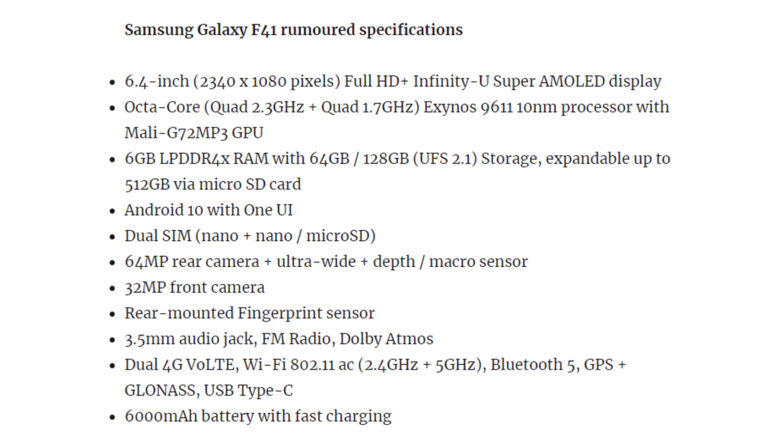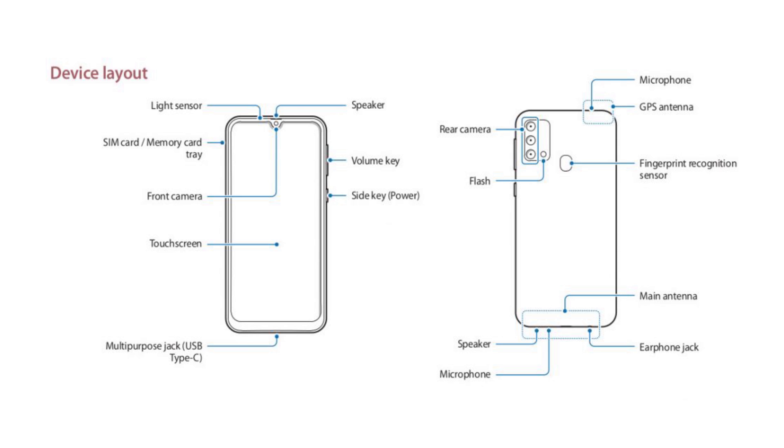64 megapixels will be the main camera. One camera will be an ultra-wide lens, and also a depth sensor or a macro sensor — there will be three cameras total. Front camera will be 32 megapixels. Rear mounted fingerprint scanner, even though it is an AMOLED panel. You will also get a 3.5 mm headphone jack, 6,000 mAh battery, and fast charging support.